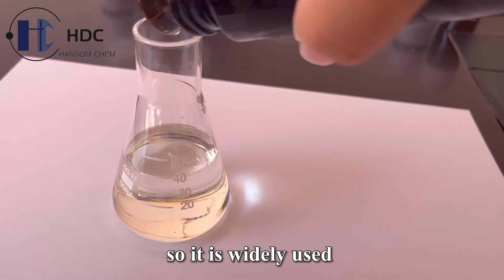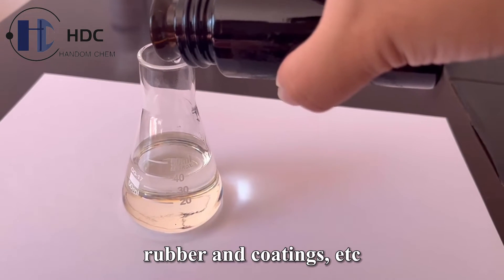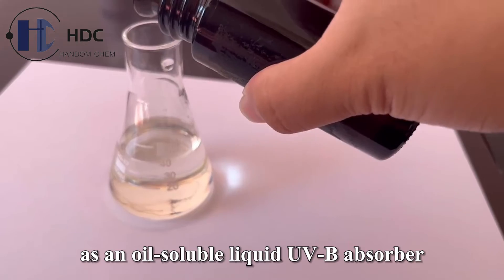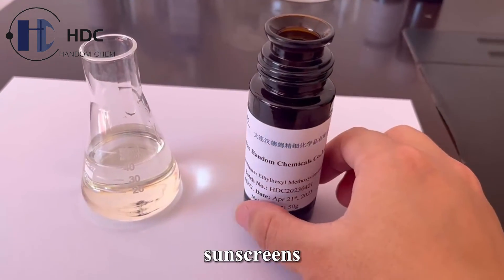It is widely used in the fields of daily chemicals, plastics, rubber, and coatings. As an oil-soluble liquid UVB absorber, it can be compounded with various sunscreens.